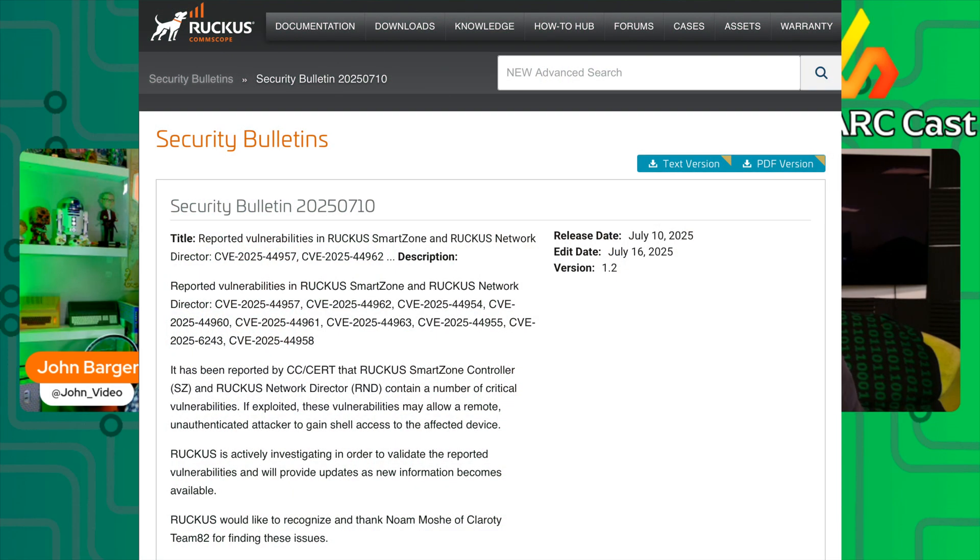The security bulletin states: 'It's been reported by CC CERT that Ruckus SmartZone controller and Ruckus Network Director contains a number of critical vulnerabilities. If exploited, these vulnerabilities may allow remote unauthorized attackers to gain shell access to the affected devices. Ruckus is actively investigating in order to validate the report and will provide updates as new information becomes available.' That's still essentially: you're screwed, we're looking into it, have a nice day.